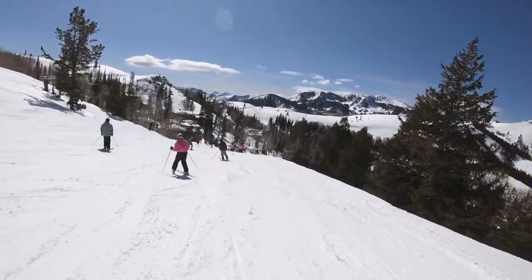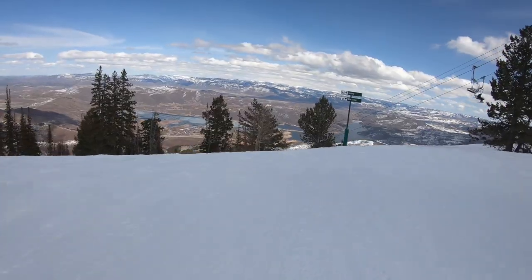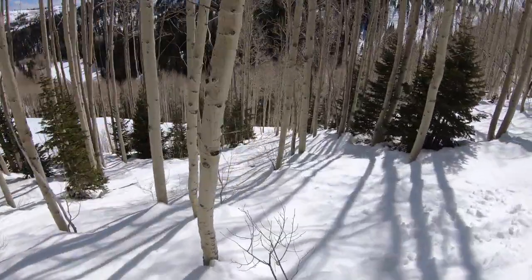On the plus side, the resort offers fantastic views of some neighboring peaks, including those at nearby Park City, as well as the Jordanelle Reservoir below. Many will also love the look of the widely spaced, light tan aspen trees.